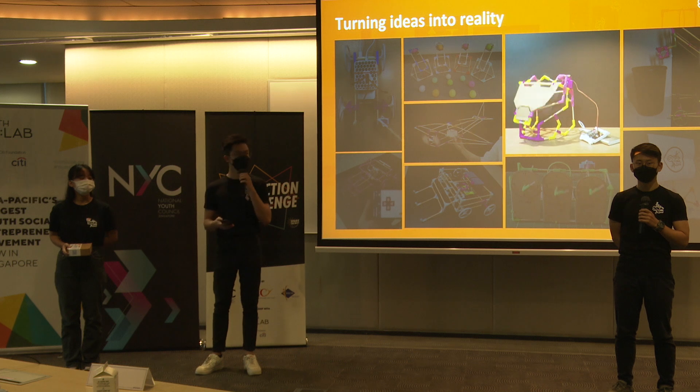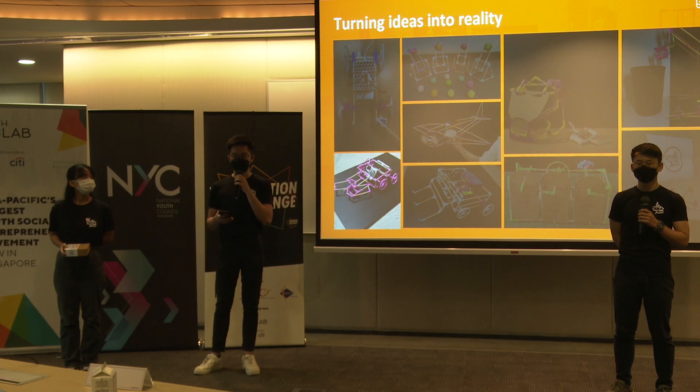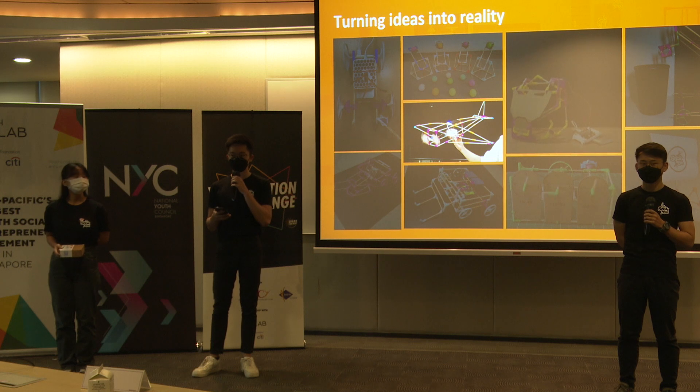Maybe they want to make themselves a wearable Iron Man mask, build a battle board to compete with others, or even build a flying glider.